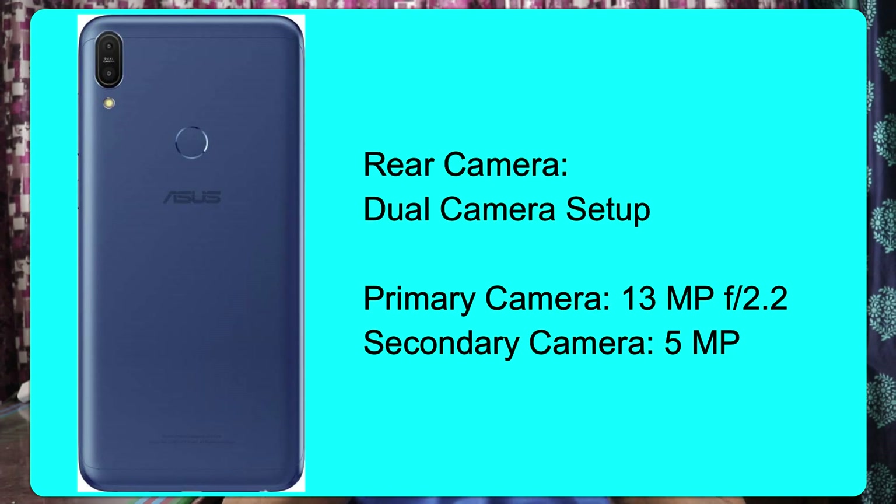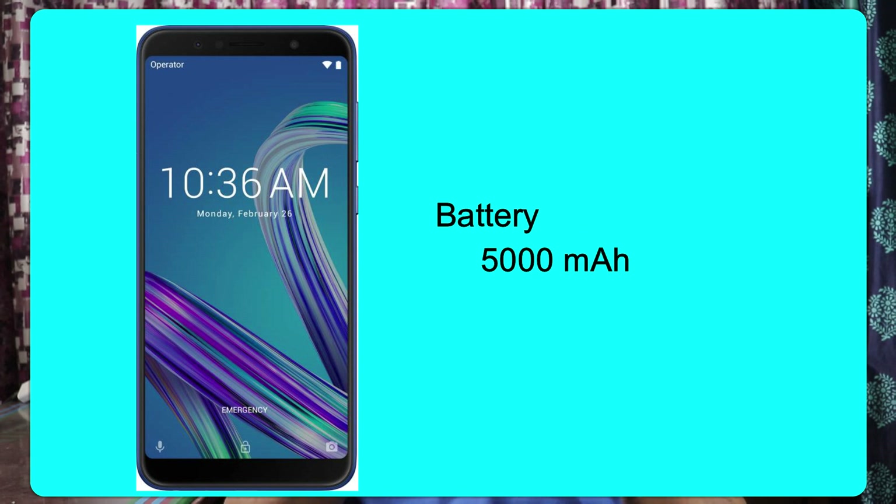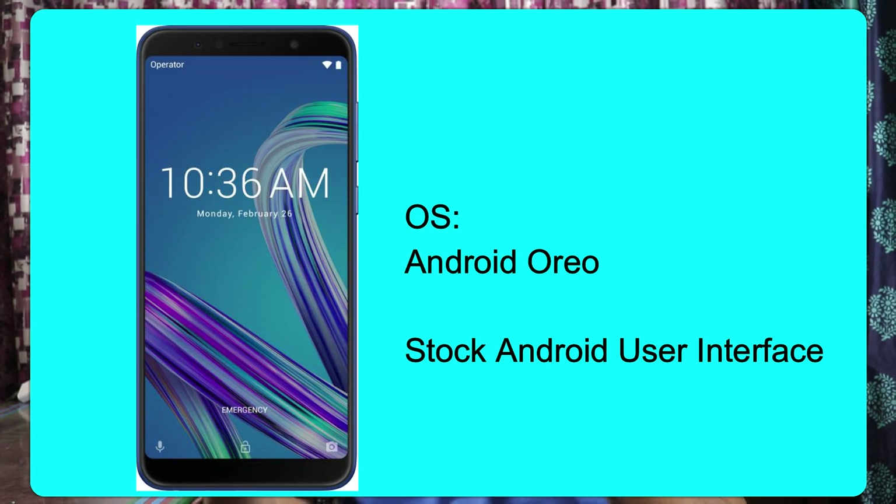It has a rear dual camera setup. The primary camera is 13 megapixel with an aperture of f/2.2. The secondary camera is 5 megapixel. The front camera is 8 megapixel with an aperture of f/2.2. It has a 5,000 mAh battery, a stock Android experience, dual SIM support, and a dedicated memory card slot.